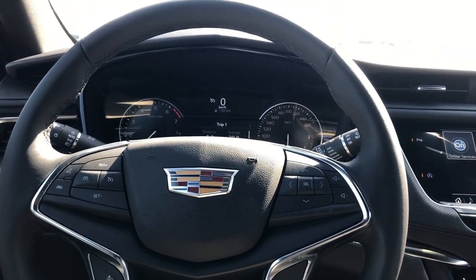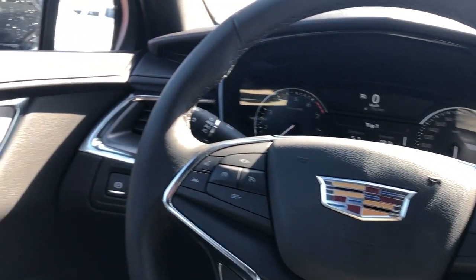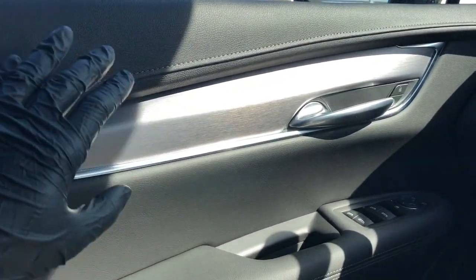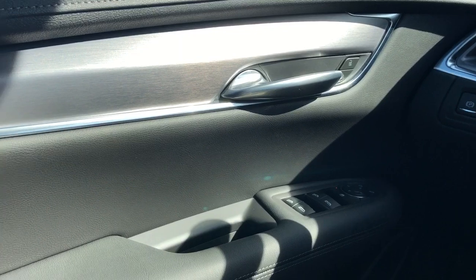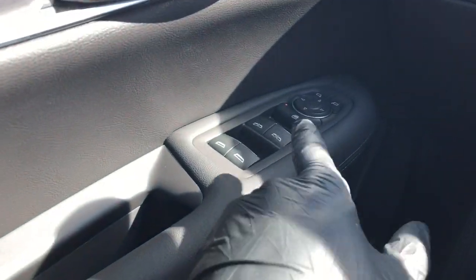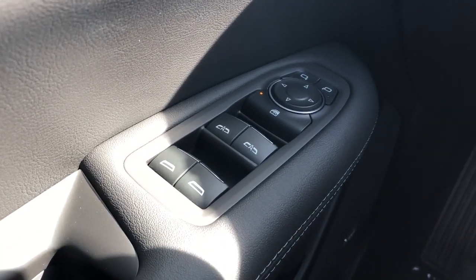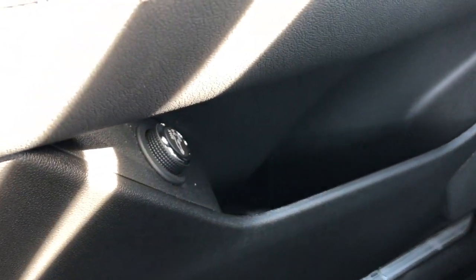Now on to the interior of the XT5. I'll walk you through a few of the driver's features. Starting off with our door panel, we have our black padded leather, brushed aluminum, chrome door handle, and lock and unlock buttons. Down below we have our padded armrest, close handle, rear and front window controls, rear window lock, and power mirror adjustment with joystick, both speaker, as well as storage, and our power liftgate controls.